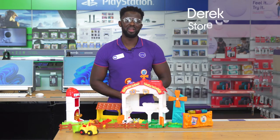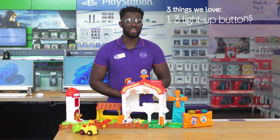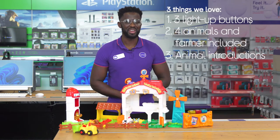Hey, it's Derek, and here are three things I love about this VTech Learn and Grow farm toy: it teaches time of day, comes with fun accessories, and gives you fun facts.